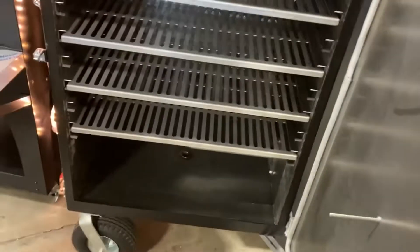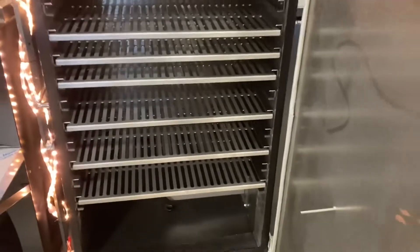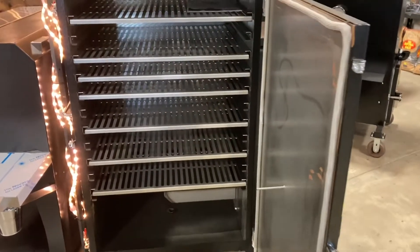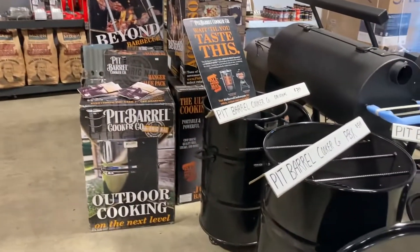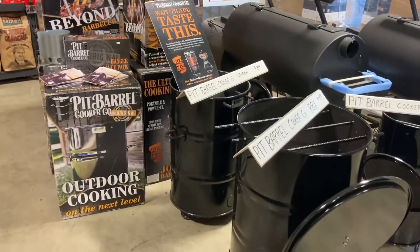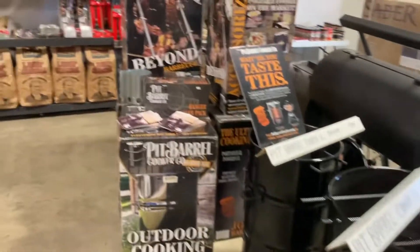Let's pop into one of their cabinet smokers here. Impressive. Impressive shop. They also have some Pit Barrel cookers here for your needs.